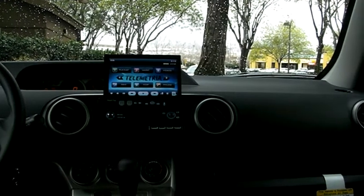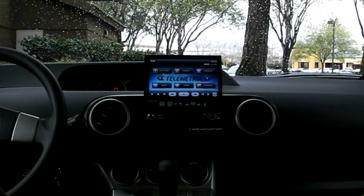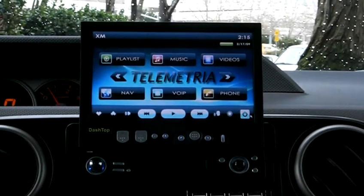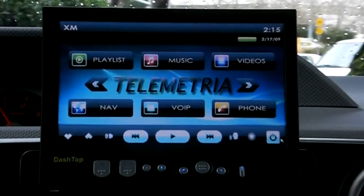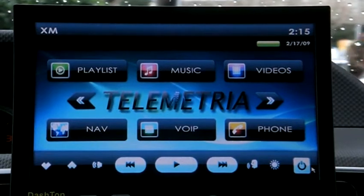Dashtop provides always-on internet connectivity, smart navigation, real-time traffic monitoring, access to location-based services, hands-free Bluetooth calling, real-time engine monitoring and diagnostics, access to web and email on the road, and a rich set of in-vehicle entertainment features.